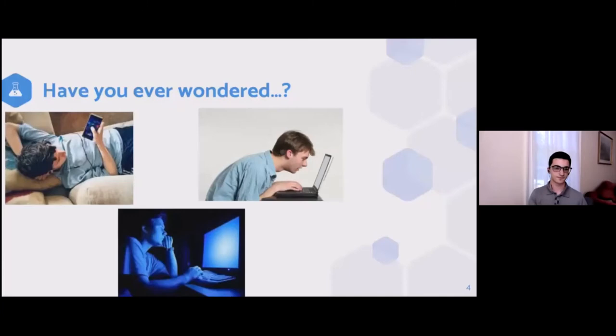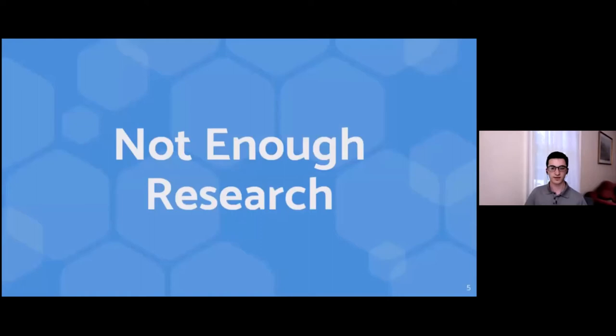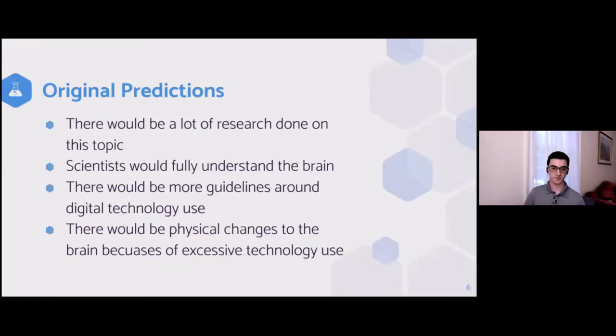I'd like to start by introducing the topic. The average teen spends nine hours a day in front of screens. Have you ever wondered how your phone affects your health, or what staring at a computer for nine hours does to your brain, or why blue light matters? Not many people know the real answers, even though this is a topic important to everyone's health. One thing that really stood out in every article and scientific journal is that we don't understand enough about the brain to draw major conclusions about what digital technology does to it.